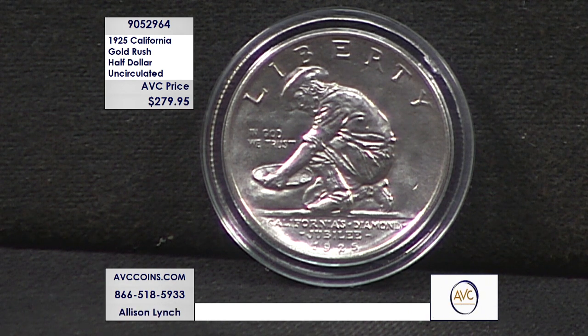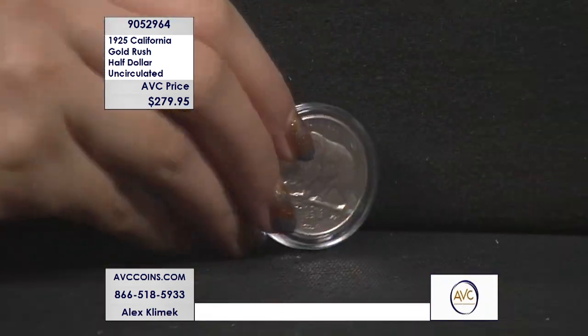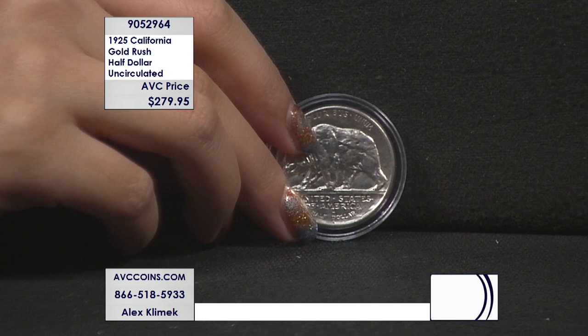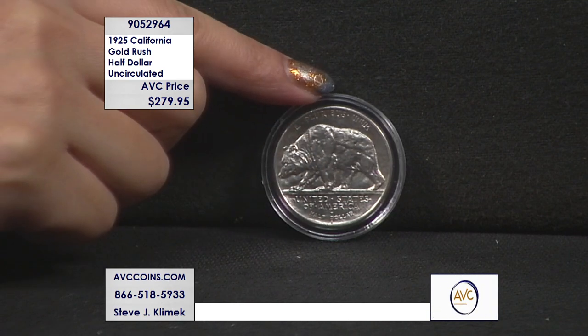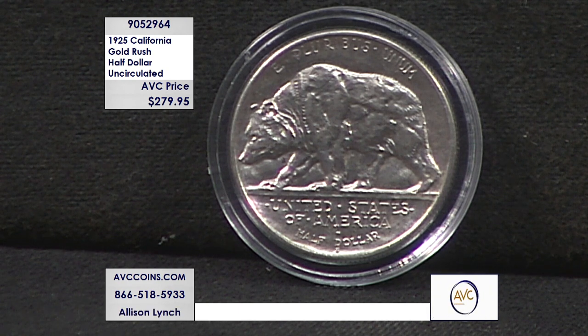1.4 million other half dollars were struck that year, but they were struck all across the United States, which meant that on the West Coast, these were the coins that became the workhorse of the everyday economy. As a result, very few still exist today.